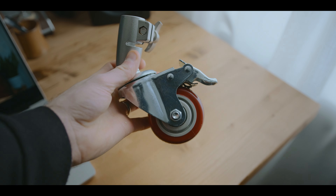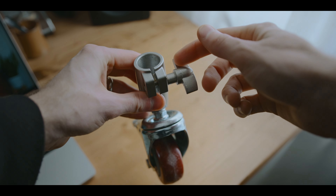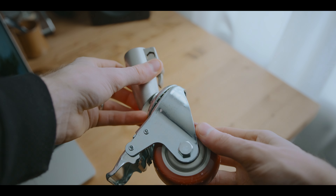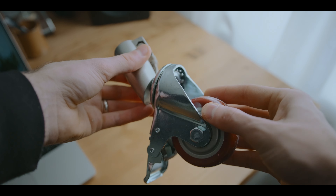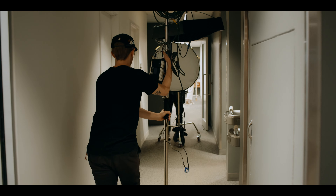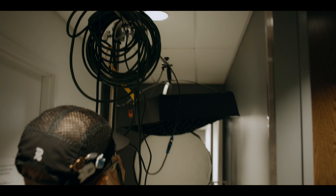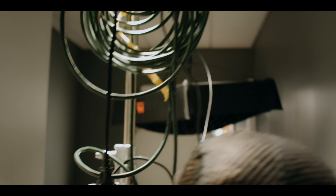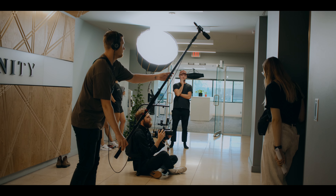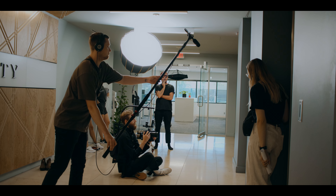Next up are these wheels from Newer for my C-stands. I originally bought these for a specific project where I needed to roll stands around while filming in an office to save time. But I've been surprised — I've kept these wheels on my C-stands since then. I didn't realize how nice it would be, especially when you have heavier fixtures on them. Moving them around is incredibly easy, and for the price point of around 45 bucks, I've really loved this investment and can definitely recommend them.